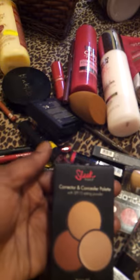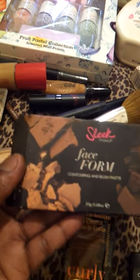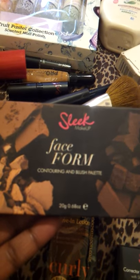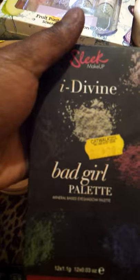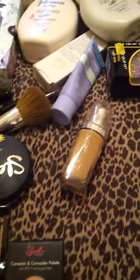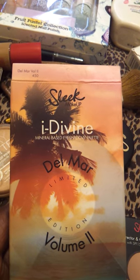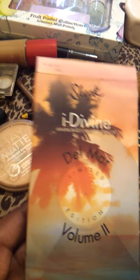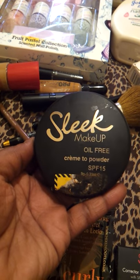I've got a few Sleek products. I've got a corrector palette, and I've also got a face form palette for contouring and blush. I've got a Bad Girl palette - I really love that palette. And my latest palette is the Eye Divine Del Marval Volume 2 palette. I've also got some Sleek cream to powder.